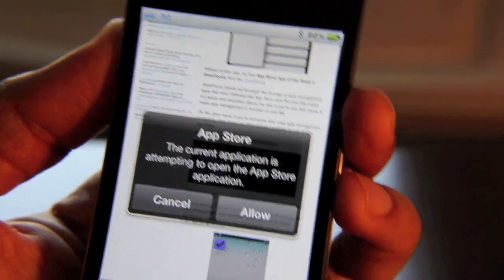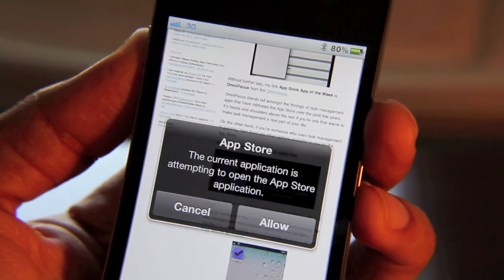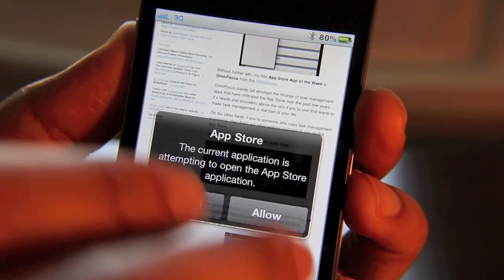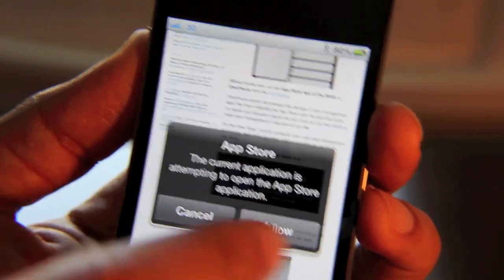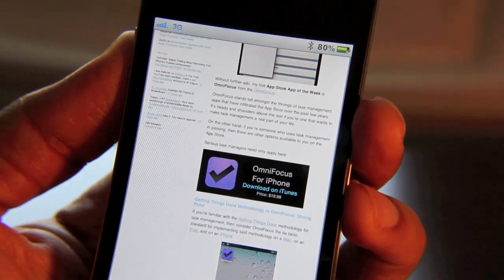The current application is attempting to open the App Store application. It'll actually warn you before you get taken away to some other app that you had no plans of going to in the first place — or maybe you did — but at least now you have a choice whether or not you want to proceed or cancel. If I tap Allow, it'll take me to the App Store. If I tap Cancel, I'll just stay right where I am.